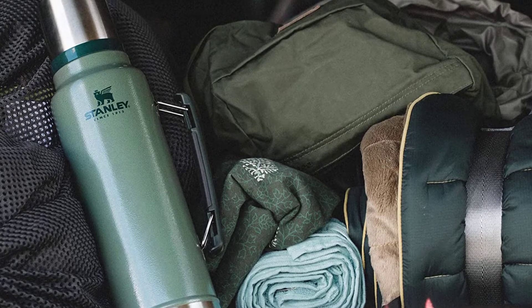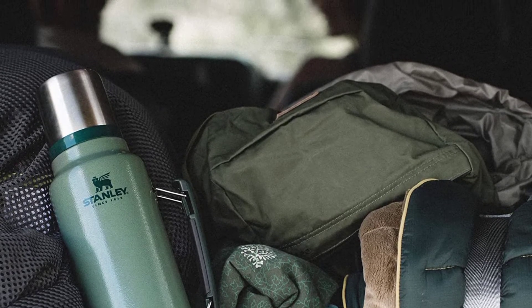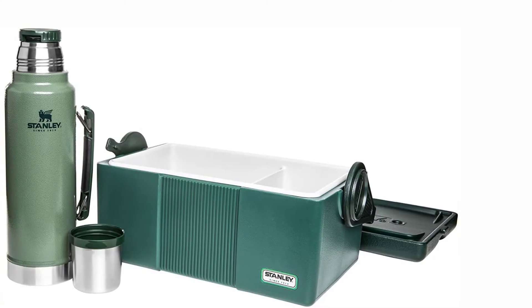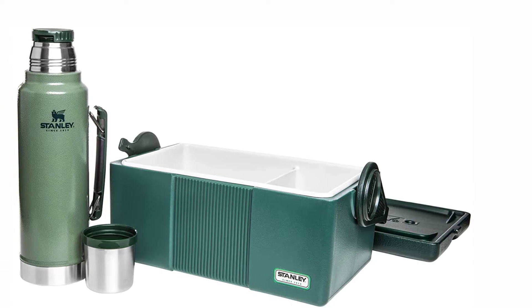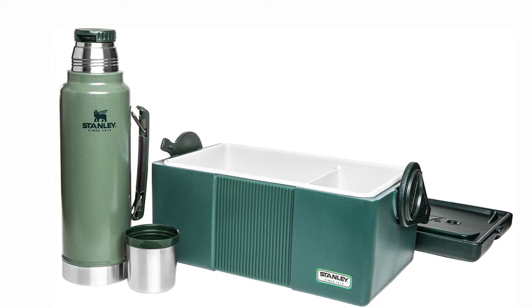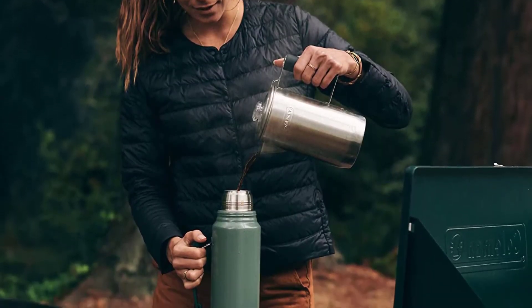The stainless steel thermos holds 1.5 quarts, is appropriate for both hot and cold beverages, and will keep either one at just the right temperature for up to 24 hours. The model may be discontinued by the company, which could potentially cause warranty issues in the future — they'll replace it with a similar lunchbox instead. This is something to keep in mind, but not necessarily a deal breaker.